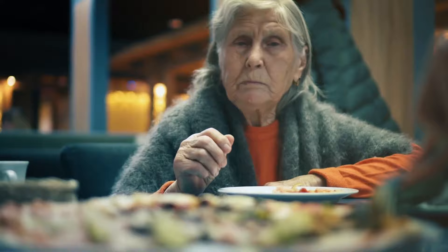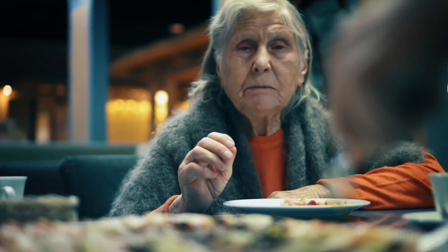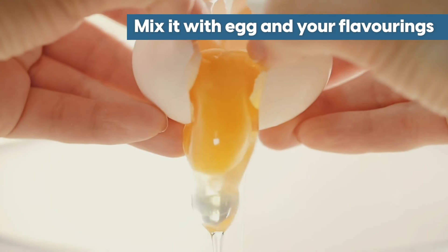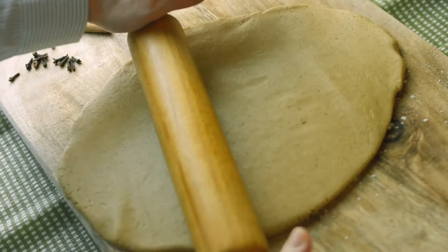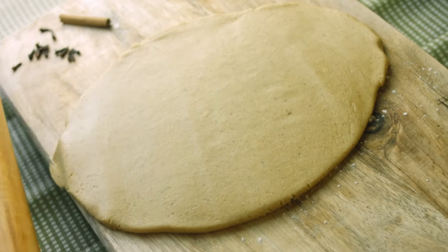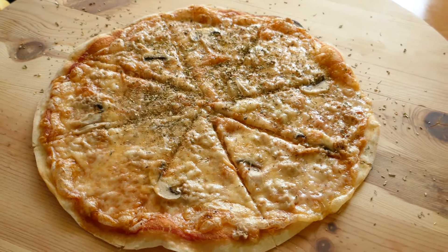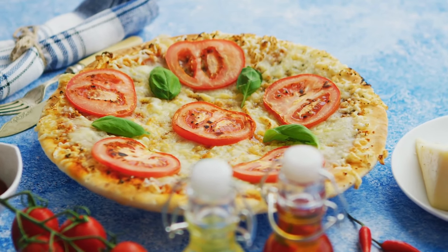Throw in some parmesan, garlic powder, or Italian herbs, and honestly, it's even more delicious than regular pizza crust. All you need to do is rice your cauliflower in a food processor, squeeze out the moisture really well, mix it with egg and your favorite flavorings, then shape and bake until golden. Make a batch of cauliflower pizza bases and keep them in the freezer. When a craving hits, simply pull one out, add your favorite pizza toppings, and in 10 minutes you've got a mouth-watering low-carb pizza.